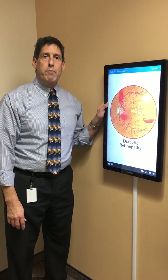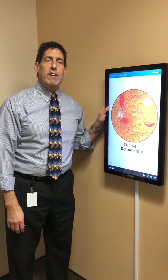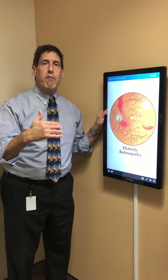Hi, I'm Dr. Alan Mendelsohn from Eye Surgeons & Consultants in Hollywood, Florida. Today I'm going to talk about diabetic retinopathy, but specifically how we can minimize or hopefully prevent diabetic retinopathy.